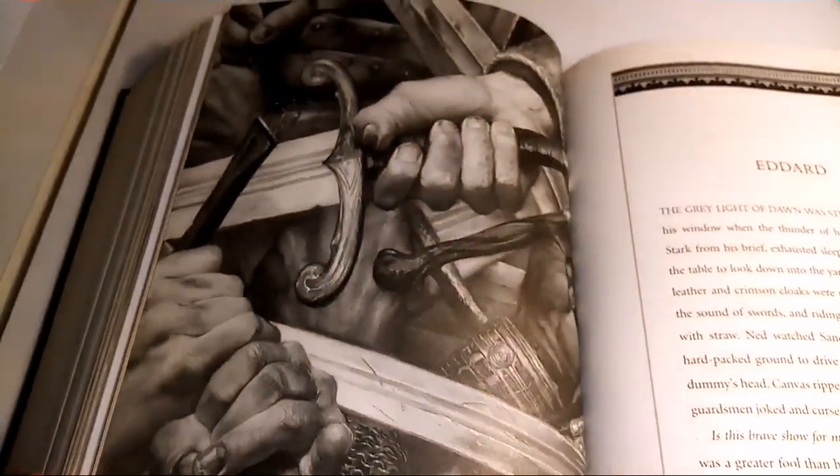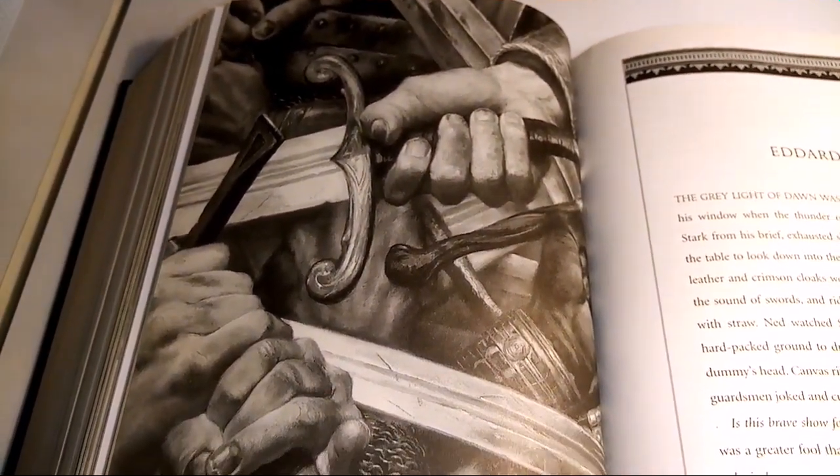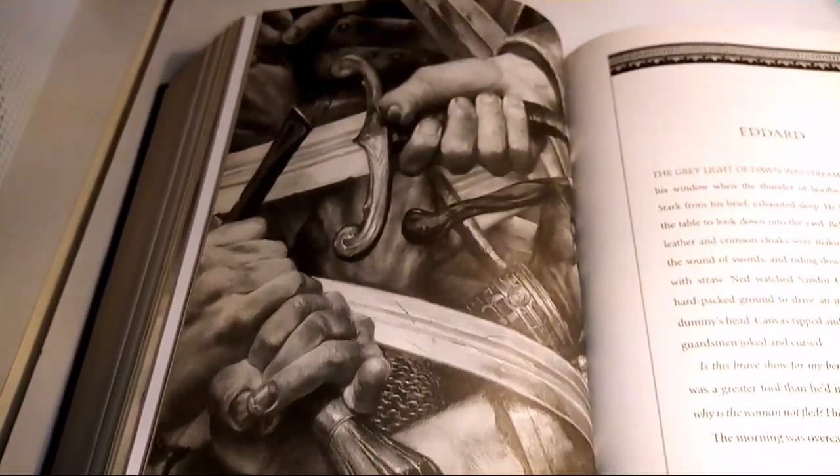The Night's Watch commander. And then a lot of swords.